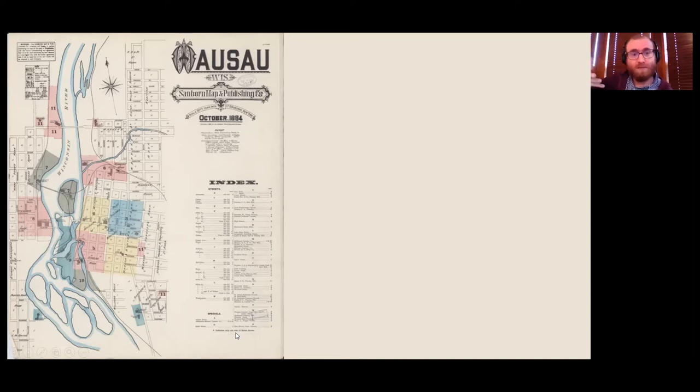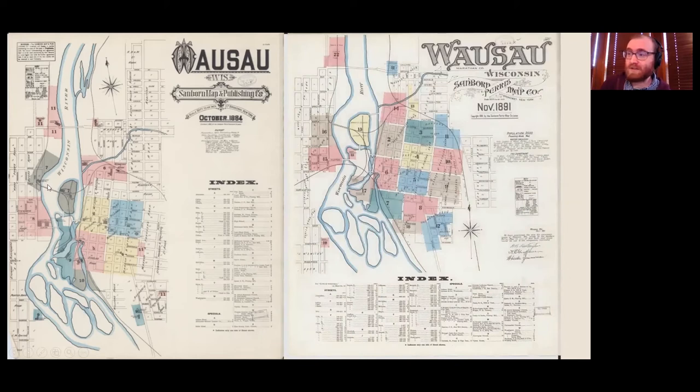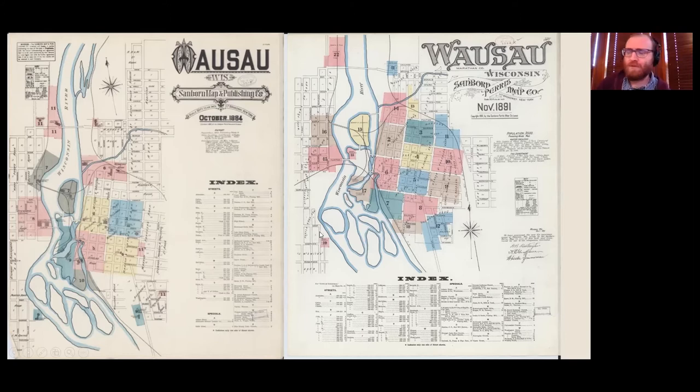They redo this every few years — that's the strength of these maps. About every seven years, they put out a new edition. The first one is 1884, the next one is 1891, and you can see there are more pages and more areas covered. There are also some white spaces — blocks already laid out but with not enough points of interest for them to decide they need to survey it.